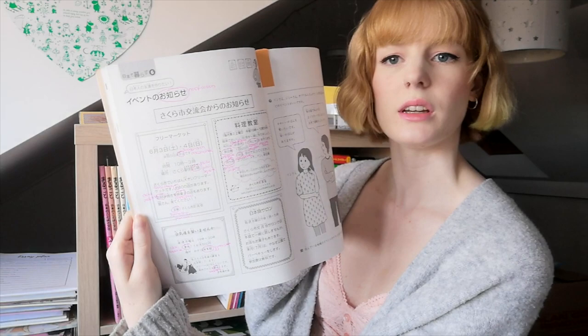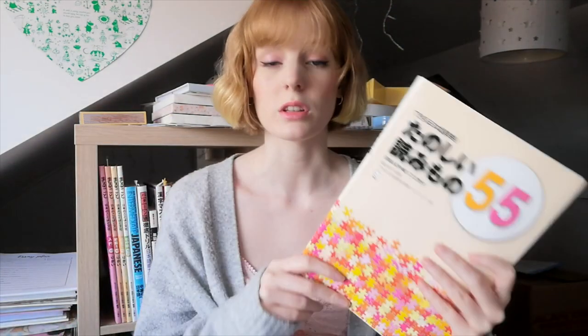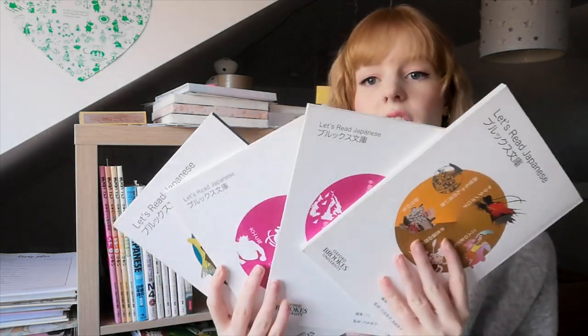This one we had to get for uni. I do actually quite like it — I did go through a few of the passages. I'll probably go through it again at some point, but just not now, so this one can go into the cupboard. I have Japanese Stories for Language Learners, which will obviously be staying — I love that book.